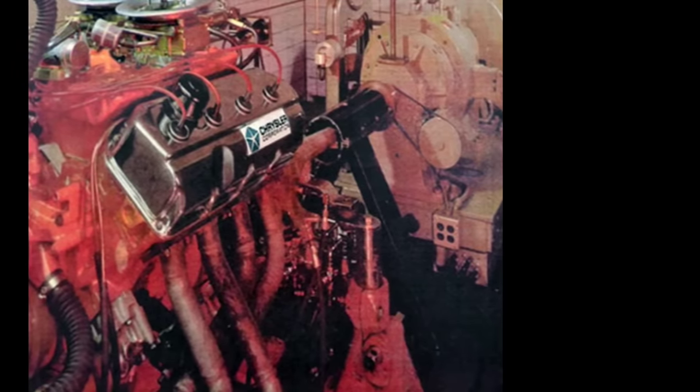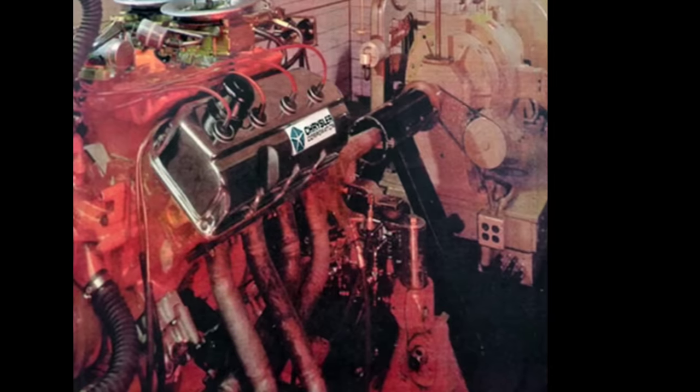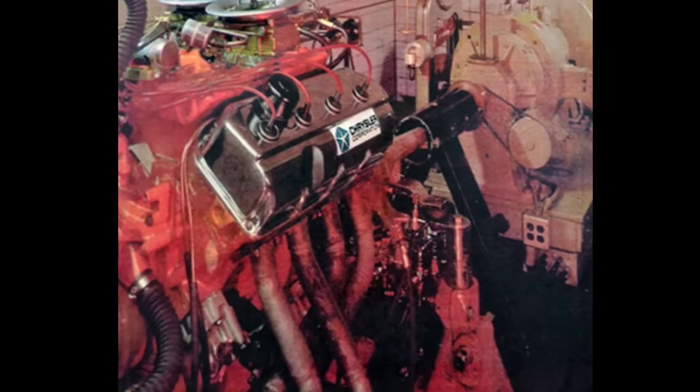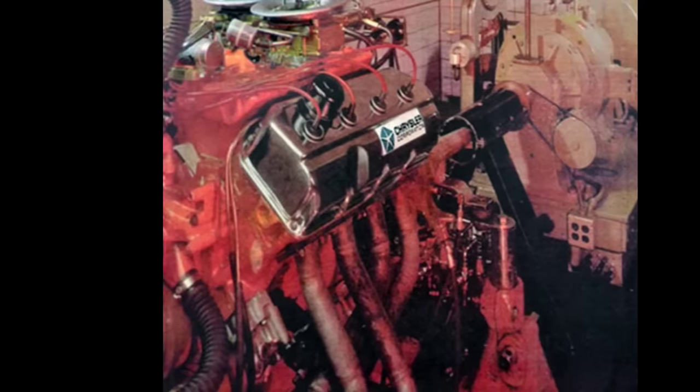Mopar had been competing with the 426 wedge to no avail against the Ford 427, so Chrysler set out to put Hemi-style cylinder heads on the raised block 426 to create the 426 Hemi, and that got things going at a fast rate.